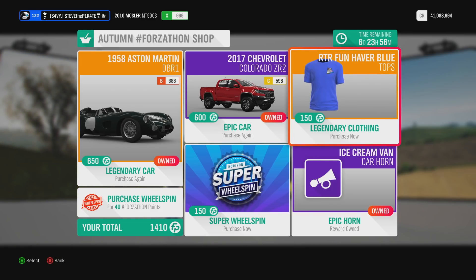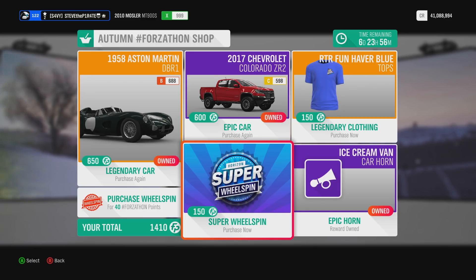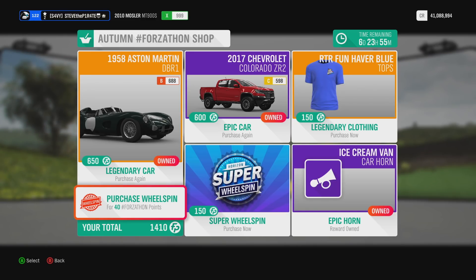Clothing wise, we have the RTR Fun Hava Blue Top, you can get this for 150 Forzathon points. I don't know how many Forzathon points you'd actually waste on the Ice Cream Van Horn — let me know in the comments below. If you're feeling flush with your Forzathon points, you can buy a Super Wheel Spin for 150, or a normal Wheel Spin for 40 Forzathon points.